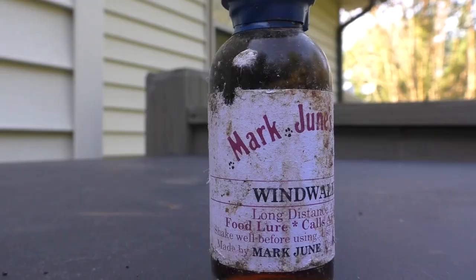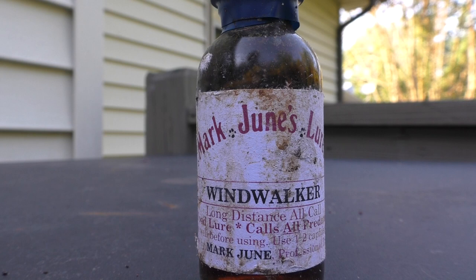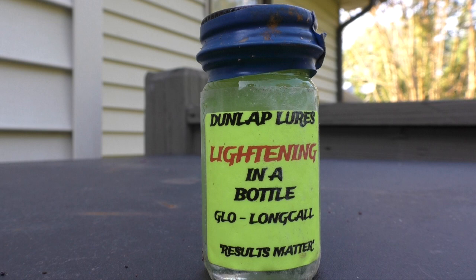Coming in second place is Mark June's Lures Wind Walker. This lure is second place because it is such a strong call lure that literally, like I said, it could be 300 yards upwind — crack the seal and you're instantly going to smell it. That is why it is number two: it has that strong call ability to draw in animals from a very long ways away. Coming in at number three is Lightning in a Bottle by Dunlap Lures — also a very great call lure that will call them in from a very long distance. However, this one stands up to rain a little bit better because it is more of a goo, so it sticks around longer than actual liquid gland lures do.